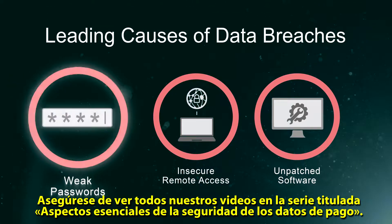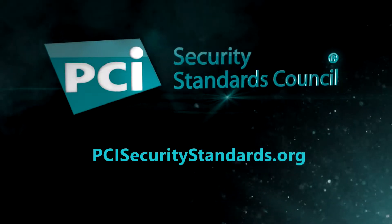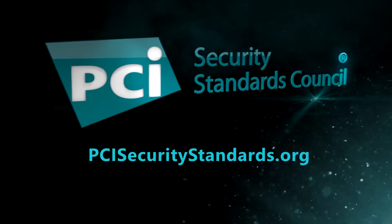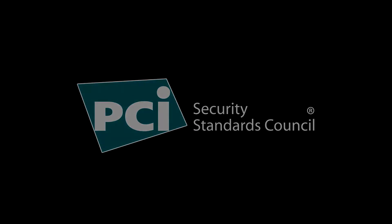Be sure to watch all of our videos in the Payment Data Security Essentials series.